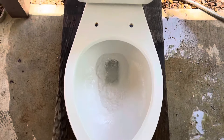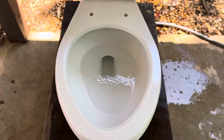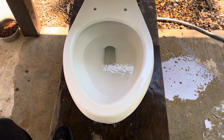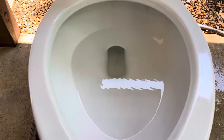One thing about these toilets I'm not a fan of is the very narrow trapway. Even though these toilets aren't bad performers, I feel like the very skinny trapway opening worsens the performance. If they had made it a little bigger and moved the siphon jet up front just a little more, it would probably be better.